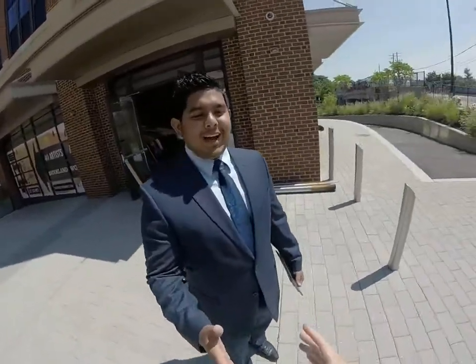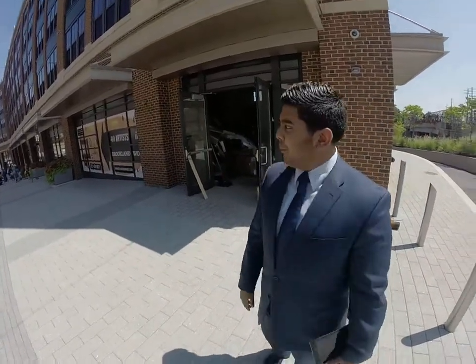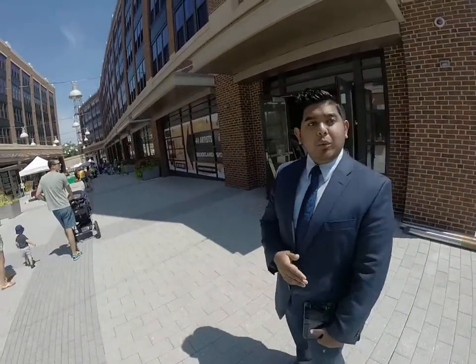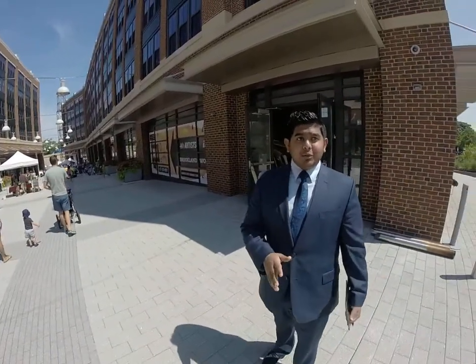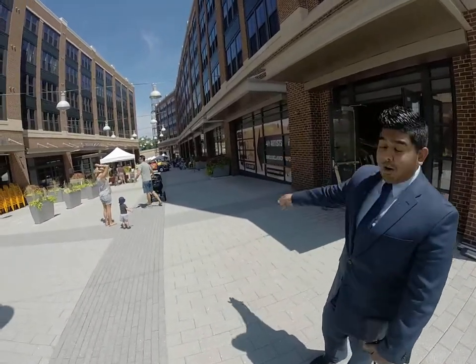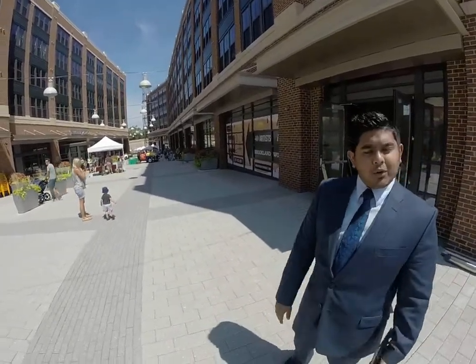I'm Kevin Rassan from Monroe Street Market — welcome! Today's very special for us. Every Saturday we offer our farmers market from nine to one. It's great, we have a lot of vendors that come out.